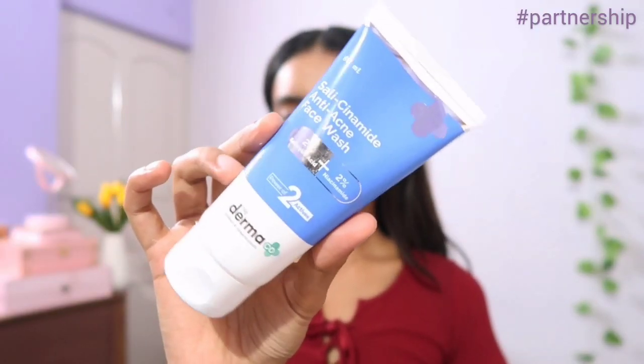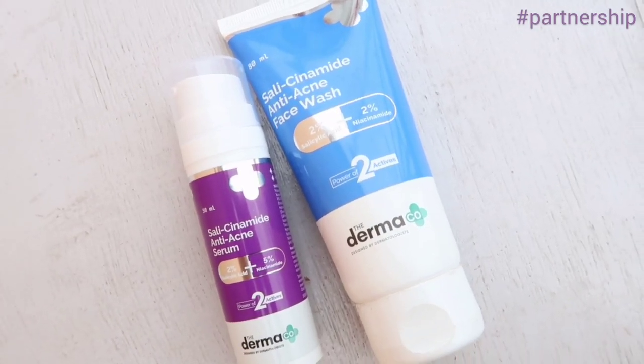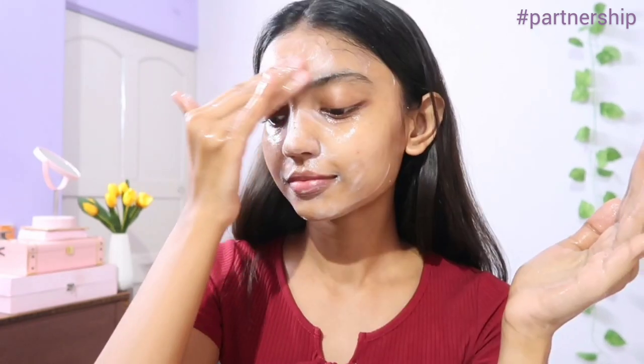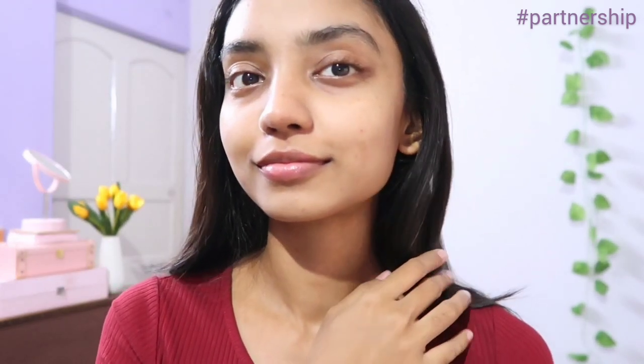Taking a quick break to talk about some skincare products I've come across recently. Dermaco's Salicylamide range is a perfect solution for treating active acne and acne marks together. Start your day with the Dermaco Salicylamide Anti-Acne Face Wash, which comes with the power of two actives: 2% salicylic acid and 2% niacinamide. Salicylic acid is a beta hydroxy acid that targets enlarged pores, acne breakouts, and blackheads — it prevents clogged pores and promotes new cell growth. Niacinamide is a multifunctional active form of Vitamin B3 that helps reduce acne, acne marks, discoloration, and scars. This face wash removes excess oil, controls breakouts, unclogs pores, and fades acne marks.